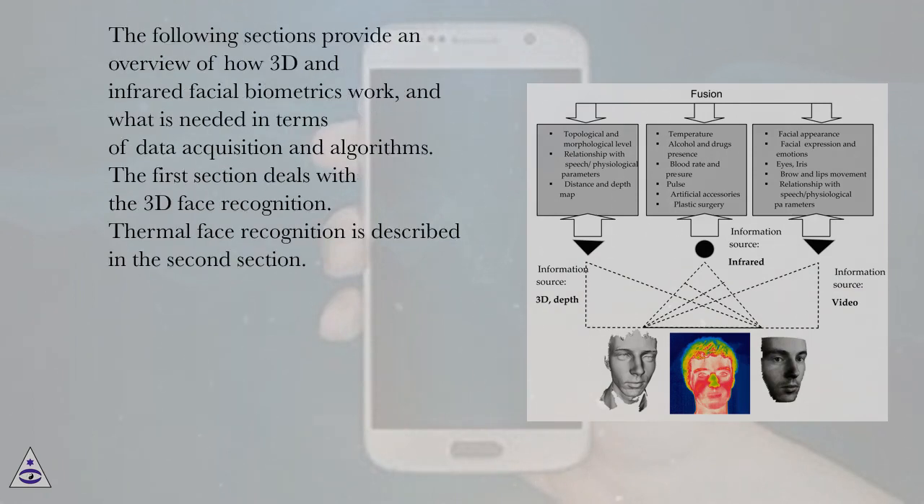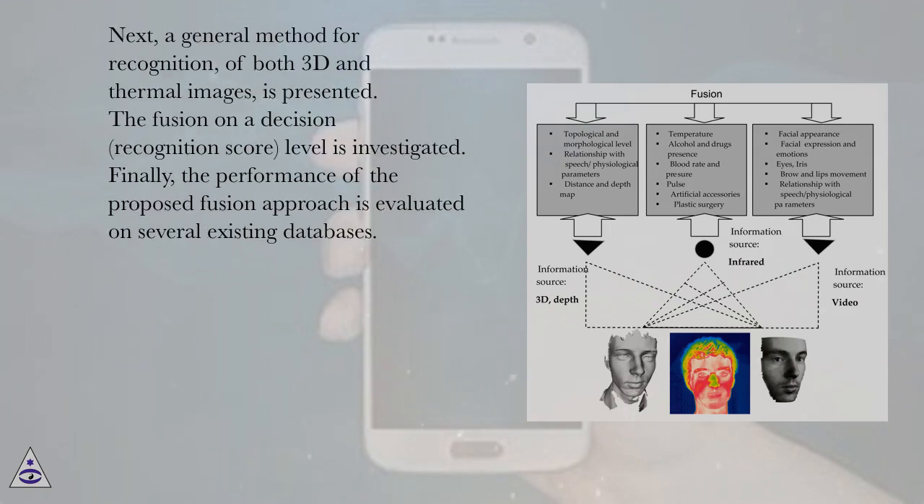The following sections provide an overview of how 3D and infrared facial biometrics work, and what is needed in terms of data acquisition and algorithms. The first section deals with 3D face recognition. Thermal face recognition is described in the second section. Next, a general method for recognition of both 3D and thermal images is presented. The fusion at the decision and recognition score level is investigated. Finally, the performance of the proposed fusion approach is evaluated on several existing databases.